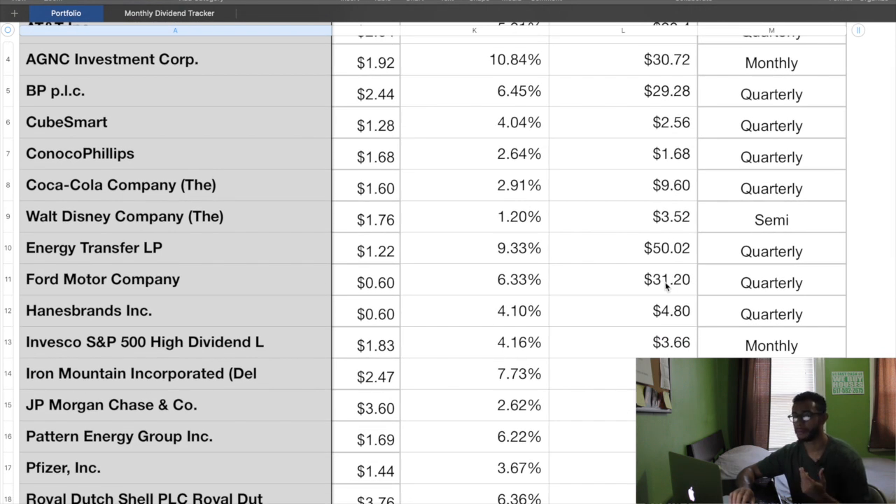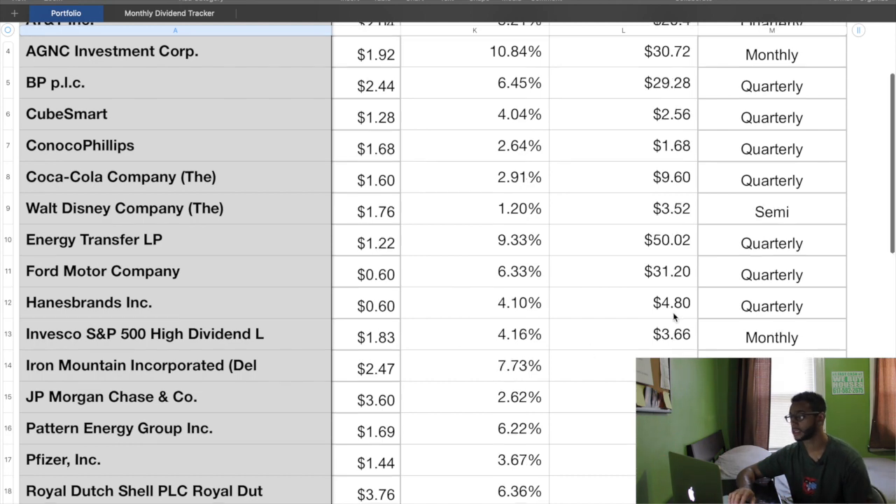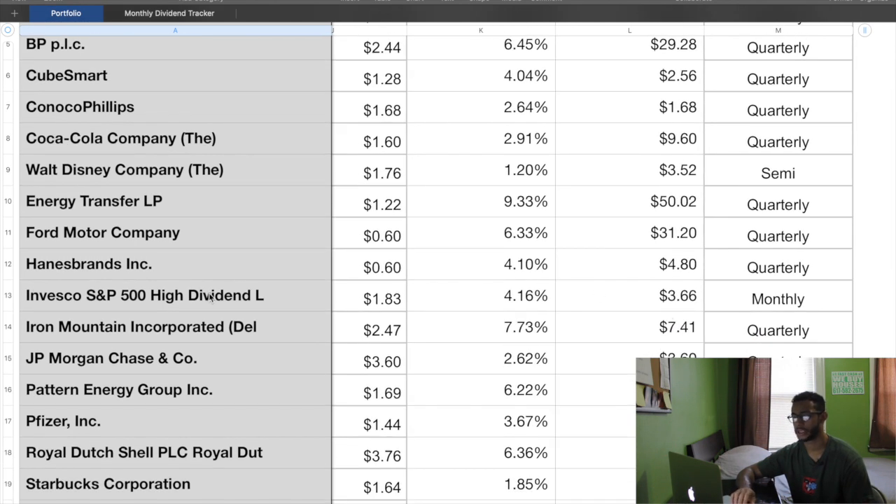Ford is paying me $31.20 for holding it — they pay 60 cents a share, which doesn't sound like a lot, but the price to buy in is like nine dollars so you can rack up a ton of them. I have like 52 shares, so that works out perfectly. Hanesbrands as well — 60 cents, so I'm getting $4.80. SPHD is at $1.83, coming to $3.66. On the right side you can see how I get paid: quarterly means four times a year, monthly means 12 times a year, and semi means two times a year.